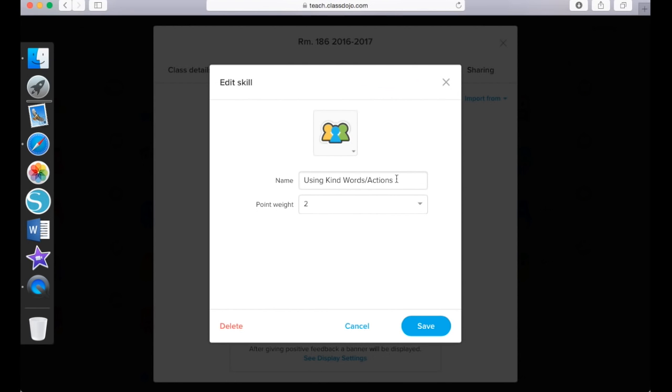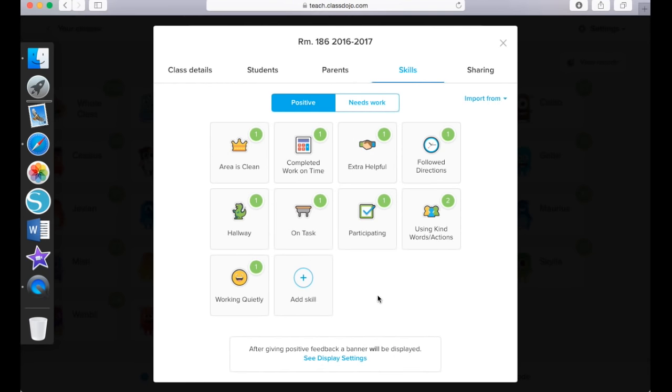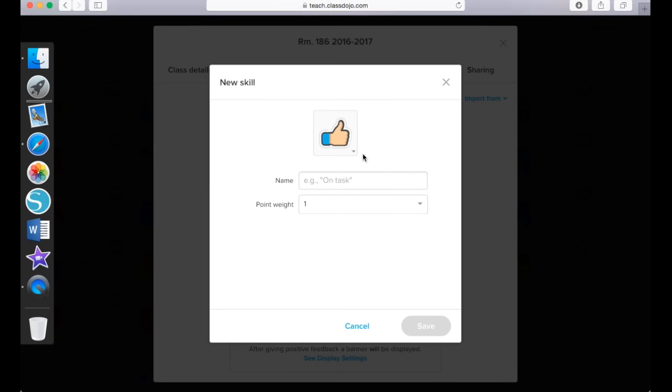Once you choose your icon you can click Save. Then you title the skill whatever you would like — whatever you want your students to be demonstrating in the classroom — and then you can choose the point weight. Here I wanted them to be able to earn two points for this skill. If I do the drop-down arrow I will see that it only goes up to five points. All of the skills can only go up to five points. For the negative skills, those points are the same — it will only take away up to five points at one time. Once you have your points set for each skill you can click Save, which takes you back to this screen. To add a skill, come to the bottom and click the blue and white plus sign.